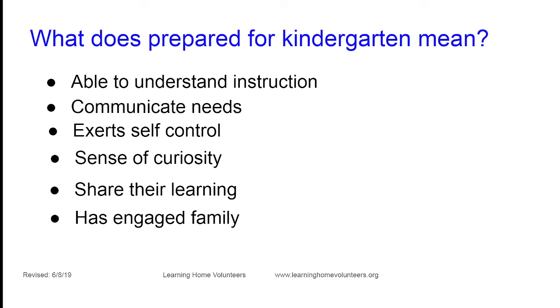Think about what it's like to be a kindergarten teacher. Your child will be one of many — anywhere from 20 to 40 children in the classroom. All teaching is done in English, and all children are expected to learn new material based on a curriculum set by the state. The school system isn't expecting them to come in already reading, writing, or doing multiplication — they're expecting children to be ready to learn.